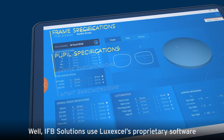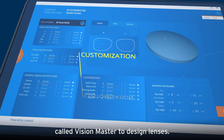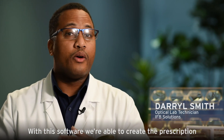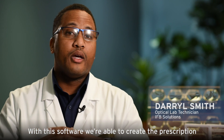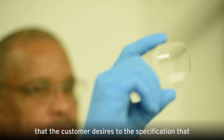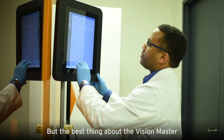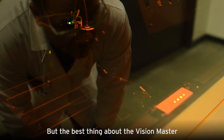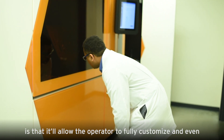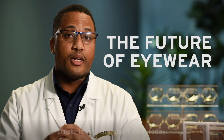IFC Solutions uses LuxExcel's proprietary software called VisionMaster to design lenses. With this software we're able to create the prescription that the customer desires to the specification that the doctor has written in the prescription. But the best thing about VisionMaster is that it allows the operator to fully customize and even create lenses that don't exist today.